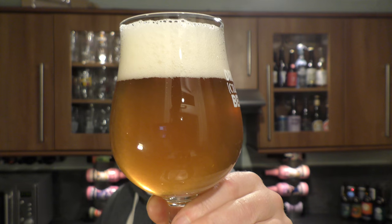Let's get the aroma. Lemon. A dryness. Candied Belgian sugar. And some biscuit malt. It smells really good. Let's dive in.